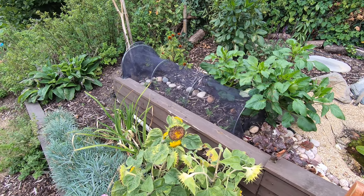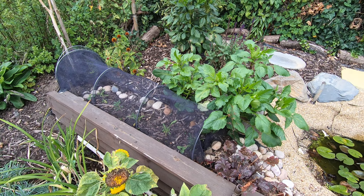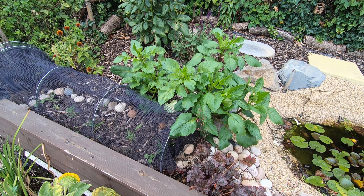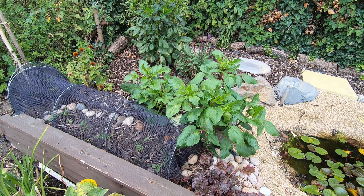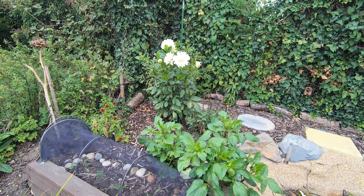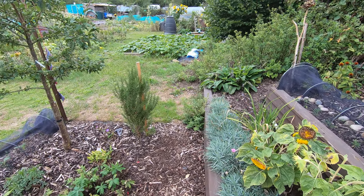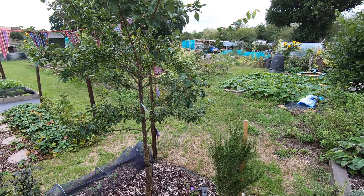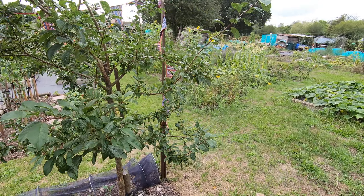Here are more wallflowers — these are actually where they're going to end up, so they're in situ. The dahlia cuttings this year have put on some lush growth but no flowers yet. And there's the White Perfection looking rather grand.